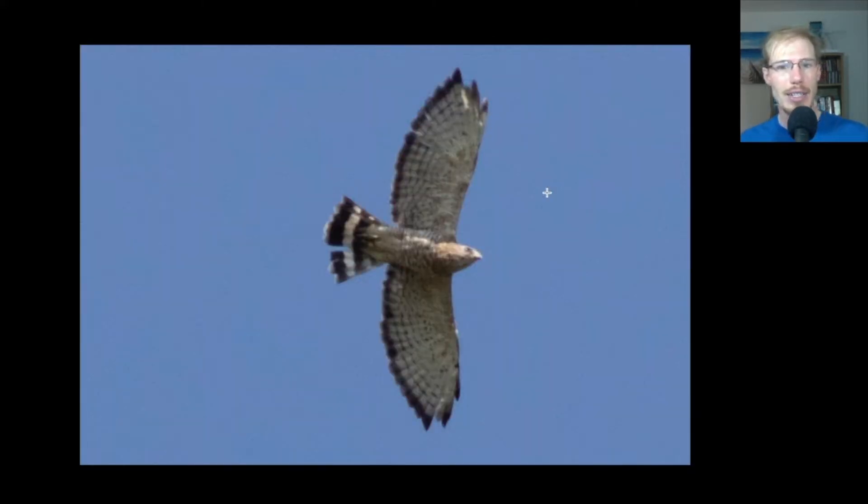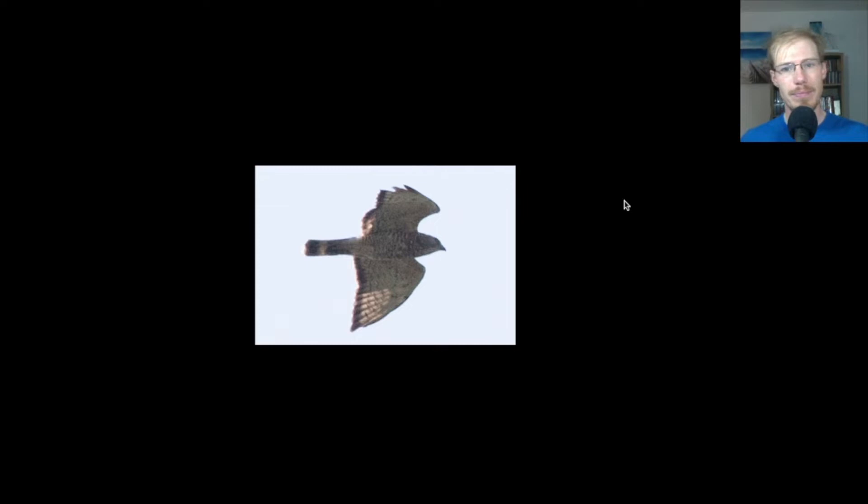Here's another look at an adult broad-wing. This one's a little ragged with some feathers missing and a gap in the tail, but you can see that dark trailing edge to the wing. You can see the tail pattern really well — obviously a much different tail pattern than we see on red-tails of any age, with this dark tail with the single broad white band. Here's another adult broad-wing in a glide posture, with that really straight trailing edge and a really pointed-looking wingtip that comes to a sharp point.